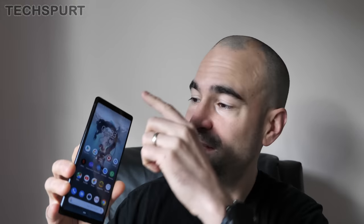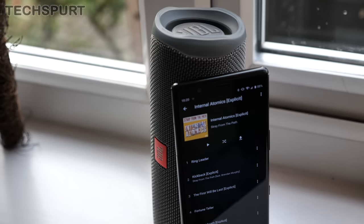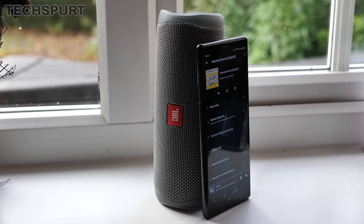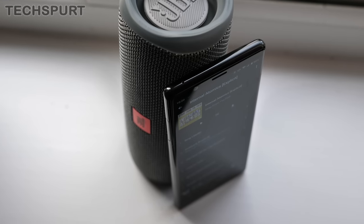The Xperia 5 definitely impresses on the audio front as well, with its effective stereo speaker setup and that LDAC Bluetooth support. Although sadly, like with most flagship phones these days, there's no headphone jack. You'll have to bump down your budget and get the Xperia 10 if you want something like that. Zero complaints as far as the Bluetooth goes though — paired up with the WH-1000s, I enjoyed a stutter-free music streaming experience, even in airports and packed out train stations.